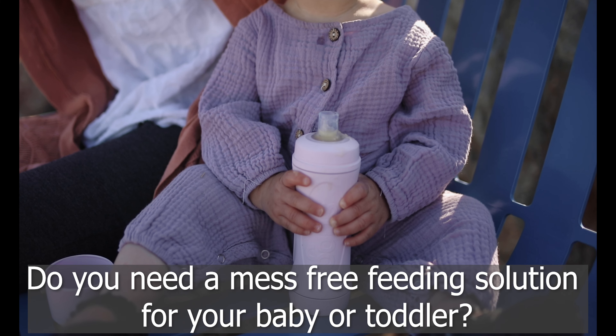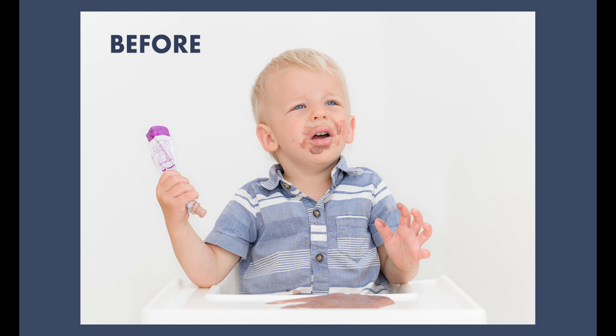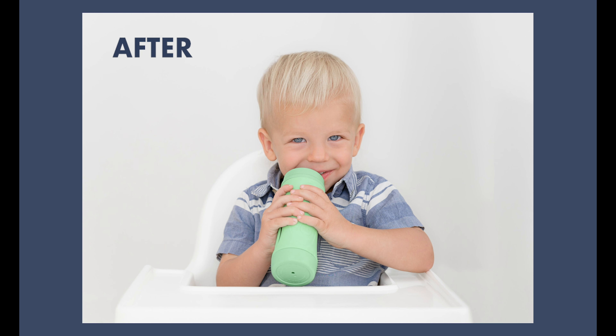Do you need a mess-free feeding solution for your baby or toddler? Introducing SUBO. The SUBO food bottle is a reusable bottle designed to replace the need for single-use food pouches. You can fill it with smoothies, yogurt, purees, applesauce, and even oatmeal.